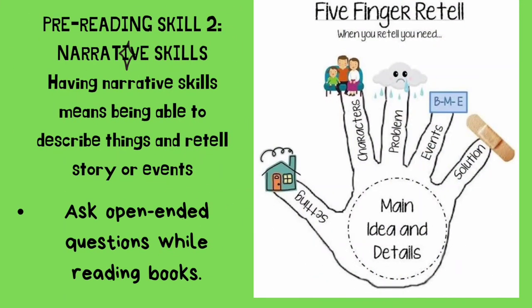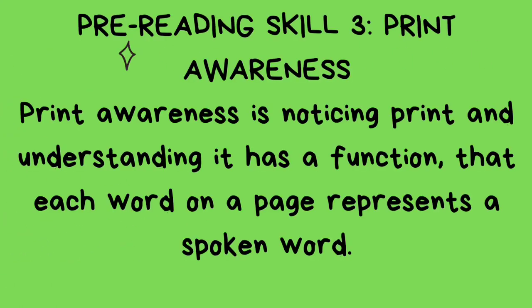Pre-reading skill number two: narrative skills. Having narrative skills means being able to describe things and retell stories or events. Ask open-ended questions while reading books. Use the five fingertips technique.